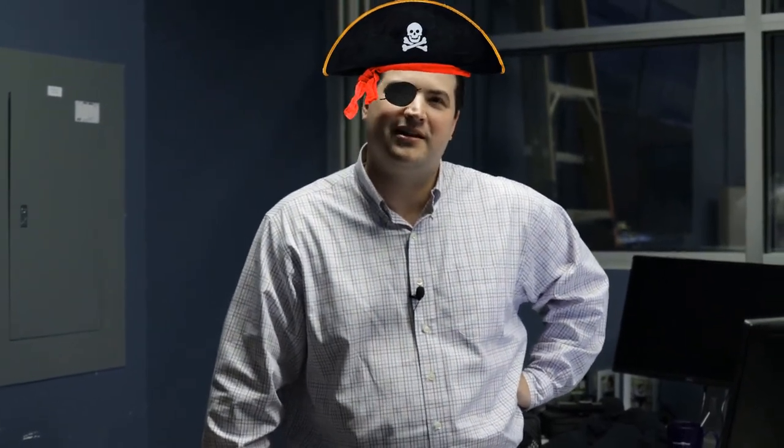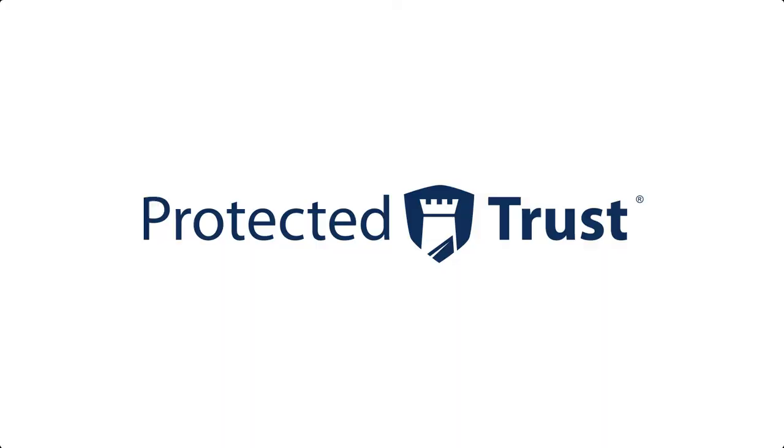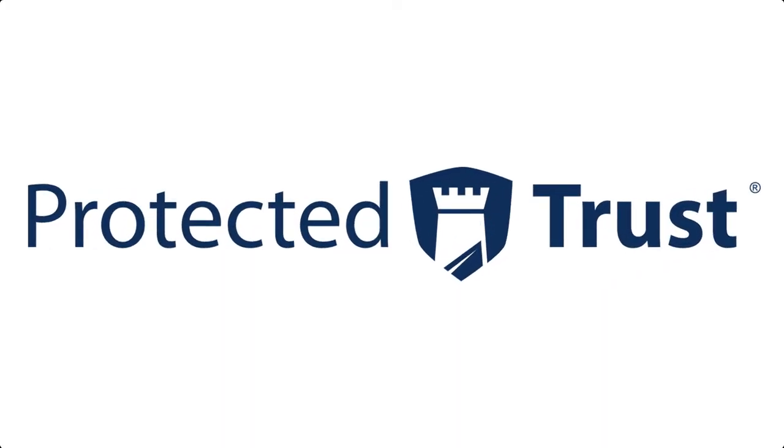Well, we're back from being on site. It went great. Answered a lot of questions, explained a lot of things. I think we went out there and we did what we said we were going to do — we said we were going to train you on Teams, and that's what we did. You gave me a look, Max.